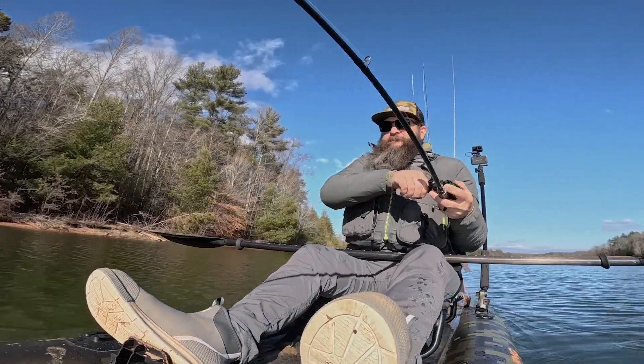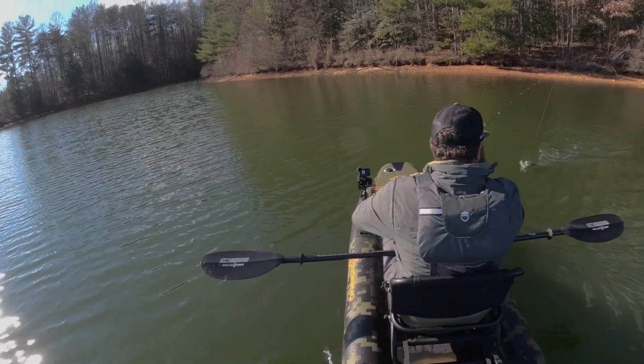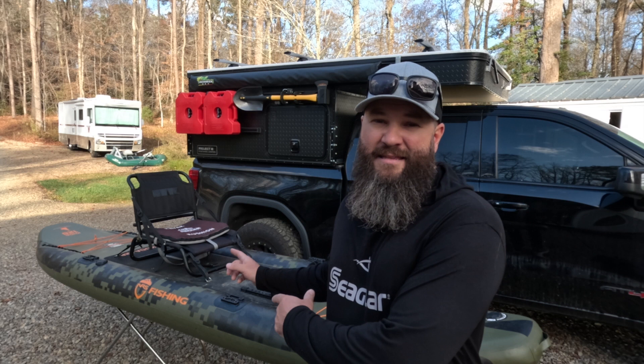Fish on! What's up everybody? Jameson Redding here with the Road Trip Angler. In this video, I'm going to be talking about what I believe is one of the most criminally underrated kayaks on the market today — and that's the NRS CUDA 126.